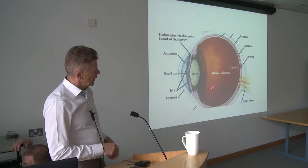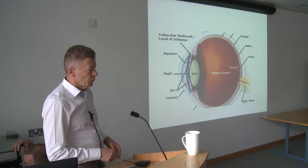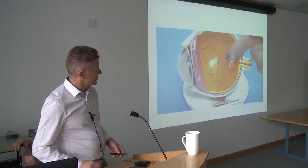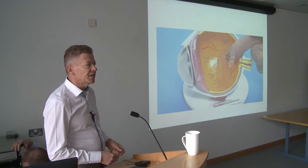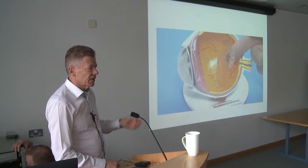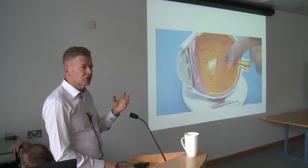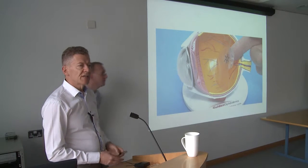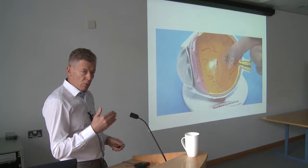At the back of the eye, we have the retina. The retina is very important with respect to seeing. It's a very, very thin, translucent structure with blood vessels running through it. It contains the very important cells — the rods and cones — that allow us to see.